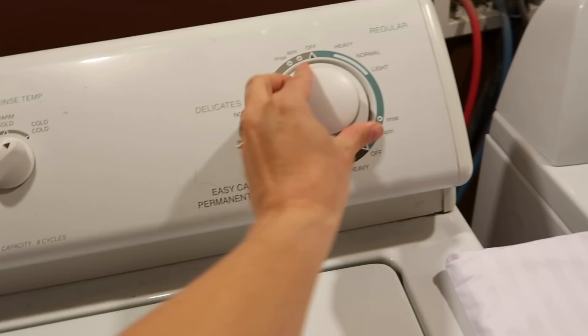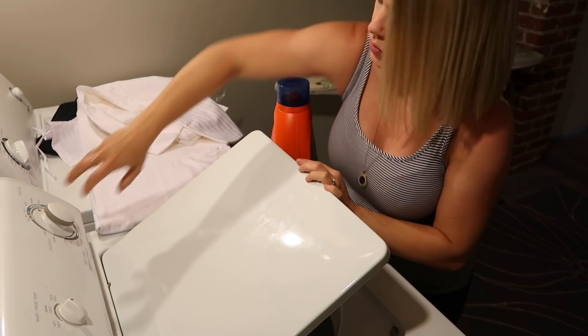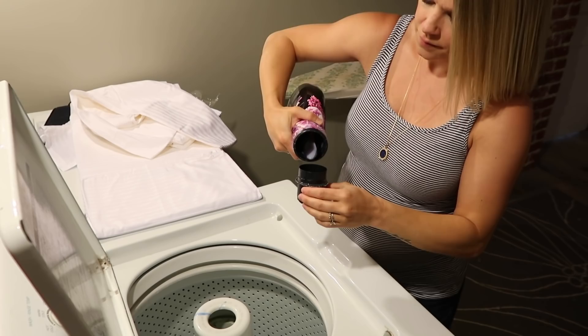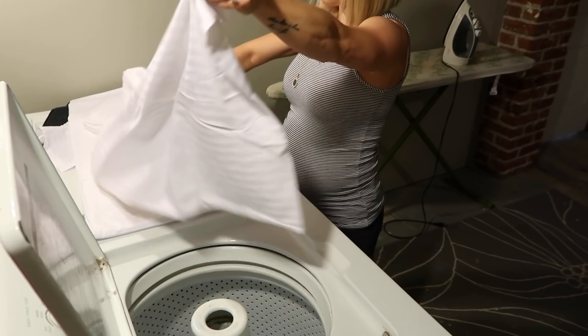Bedscape sheets are made of 100% long staple cotton and they're available in two different fabrics: the sateen, which is 350 thread count, and the percale, which is 300 thread count. I chose the sateen for personal preference — I just like a silkier sheet — but I'm sure both are wonderful. I'll get into the rest of the information about the company once I start making my bed, but while the sheets are washing I'm going to get into cleaning the rest of my bedroom.